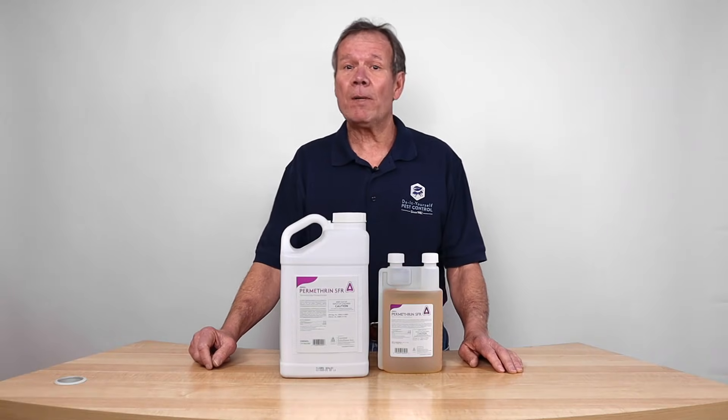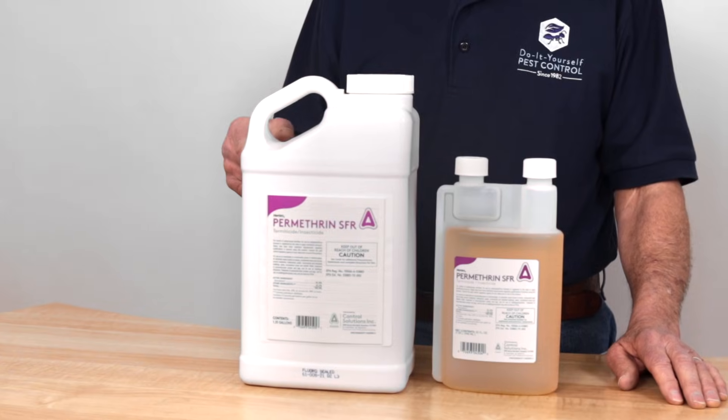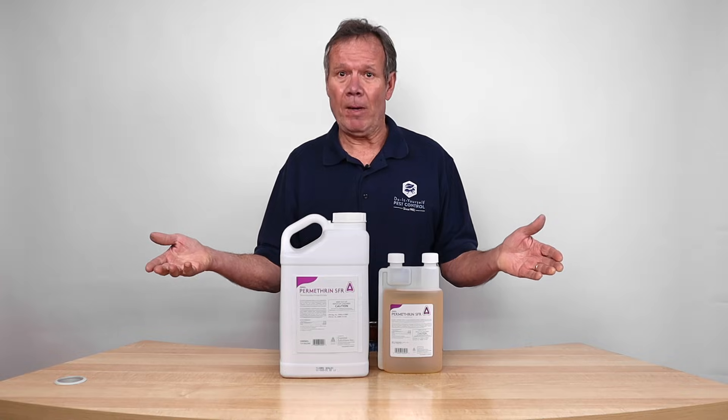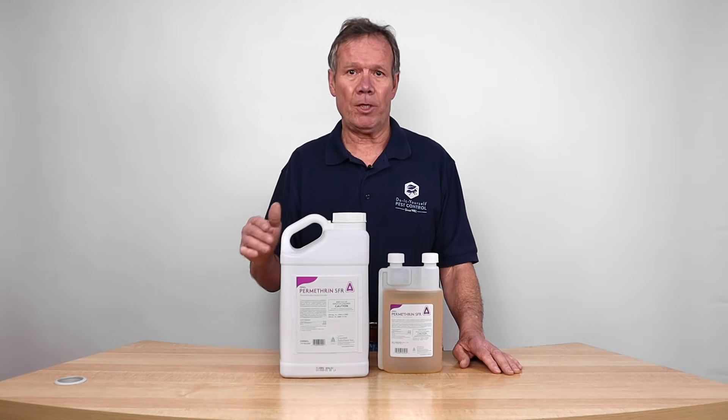Hi, I'm Walt with DIY Pest Control. I'd like to talk to you about Promethrin. This is Promethrin SFR. It happens to have a 36% concentrate. It's about the strongest there is. In fact, it is the strongest percentage.